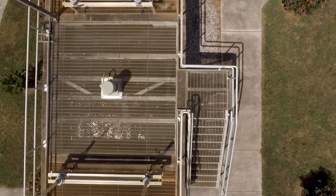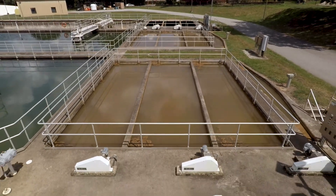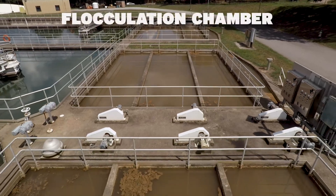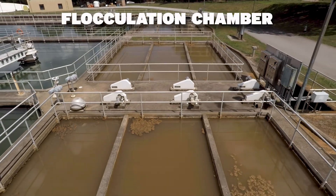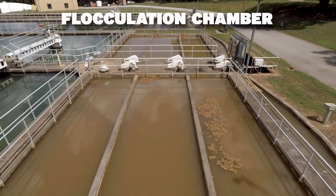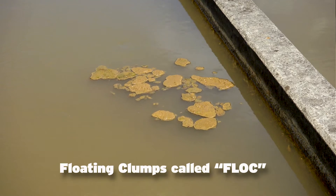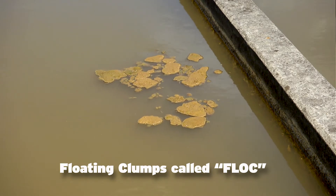After the raw water has been stirred up with our chemicals in the rapid mix chamber, the water is then directed into troughs and flows into the flocculation chamber. It's here that motorized mixers help the alum and powder activated carbon evenly mix in the raw water, forcing the dirt particles to stick together, forming the floating clumps called flocks.